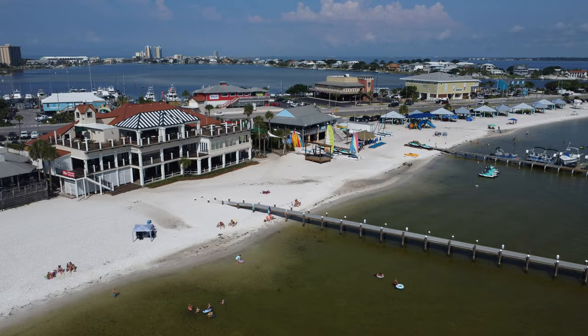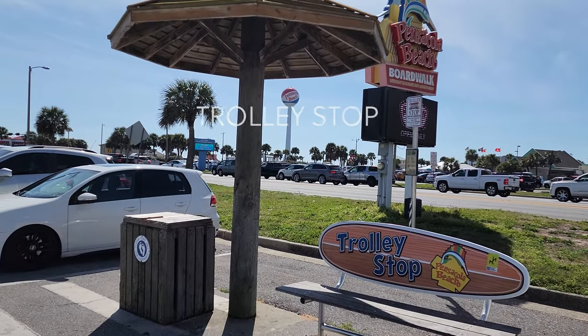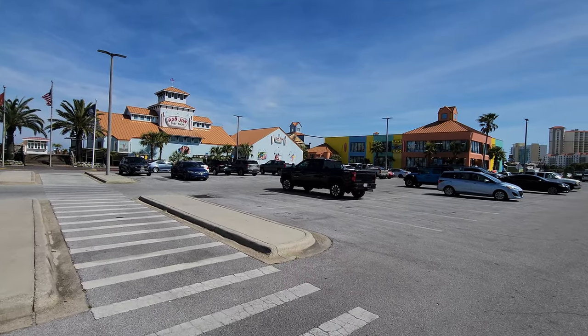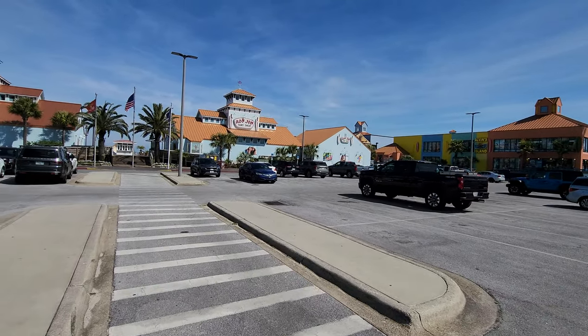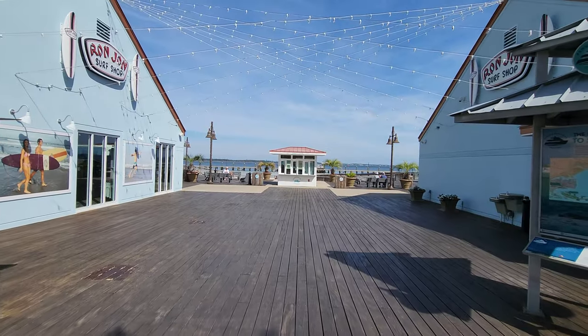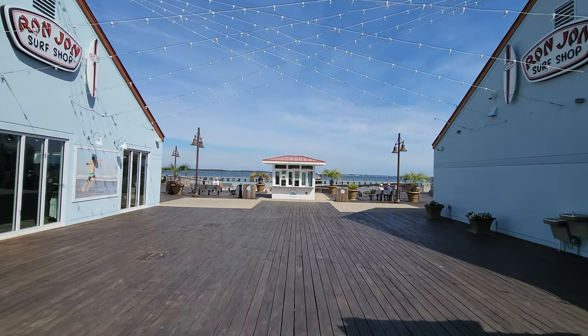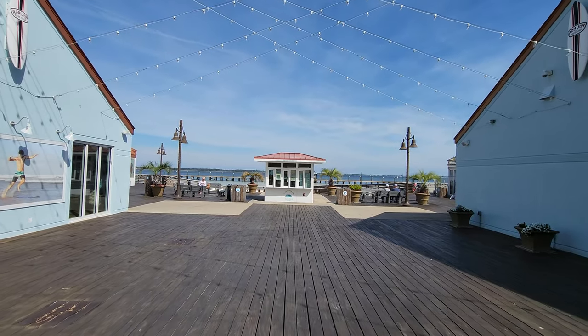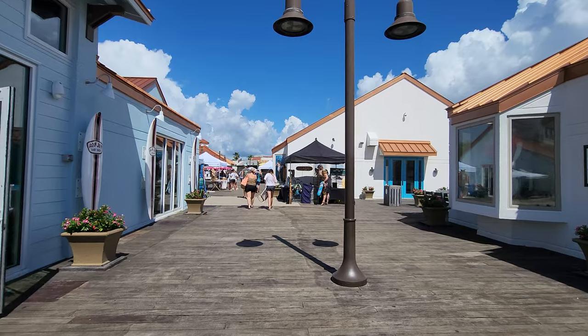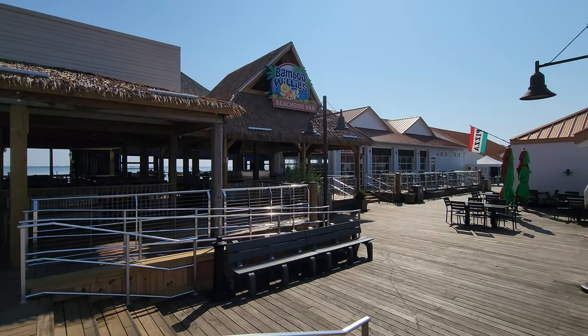Being a main attraction, there is a trolley stop at the boardwalk as well. You're going to find a lot of souvenir shops where you can buy swimsuits, t-shirts, hats, and all that stuff. It's a nice stroll with a lot of shops and restaurants.